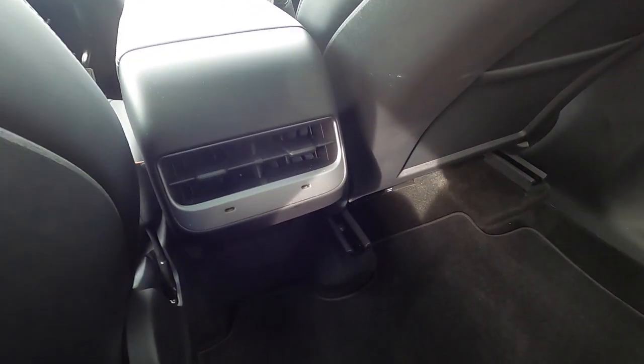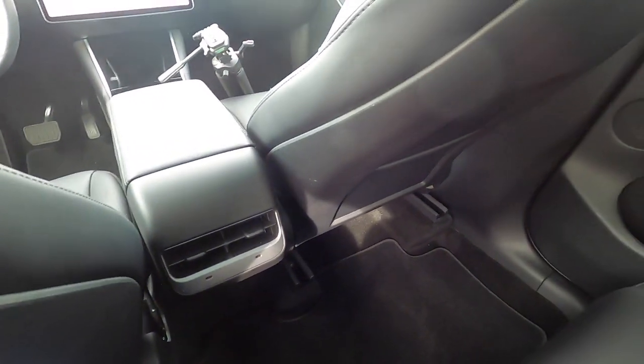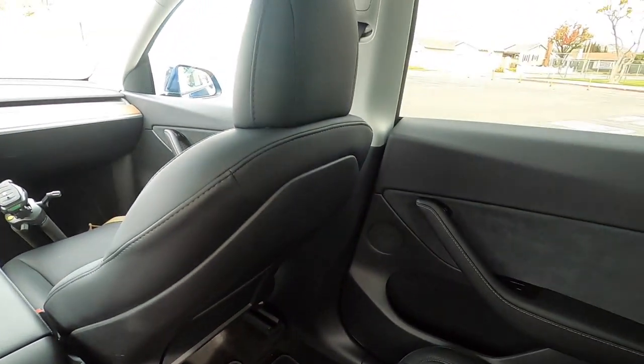If I was sitting on the other side behind somebody who's not as weirdly tall as I am, I'd probably be fine. We do have air vents and USB-C charging ports for back seat passengers, so that's very thoughtful.